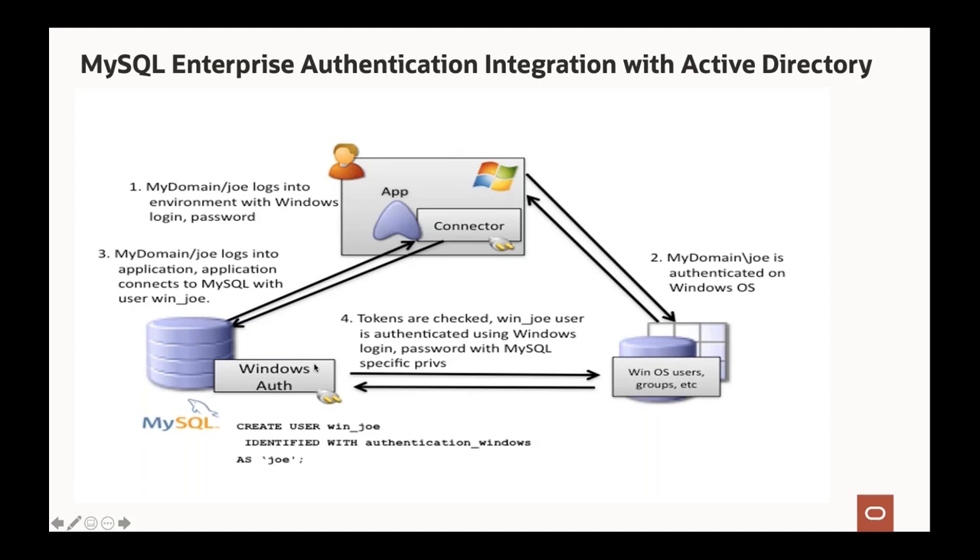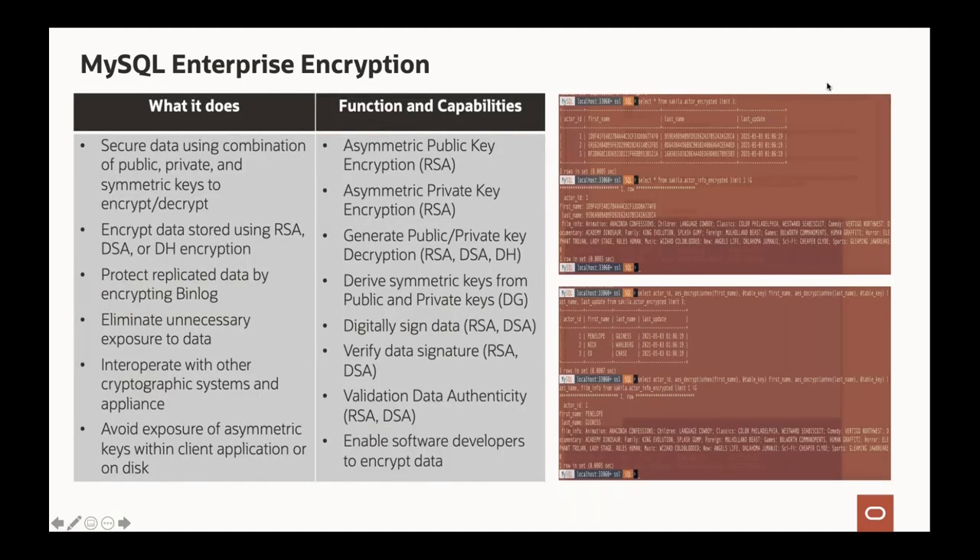MySQL Enterprise Encryption provides many encryption functions that application developers can use to encrypt data from the application layer. For direct database access without knowledge of encryption keys, data appears encrypted and is not shown as plain text. Transparent Data Encryption (TDE) encrypts everything MySQL writes to storage — bin logs, data dictionary tablespace, MySQL system tablespace, user data tablespace, doublewrite buffer — everything. Without TDE a system administrator with server access but no database credentials could get data in clear text, but with TDE all writes are encrypted.